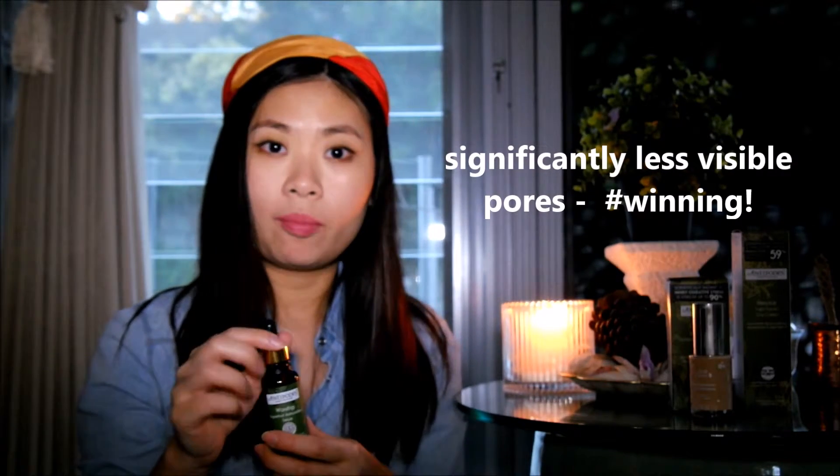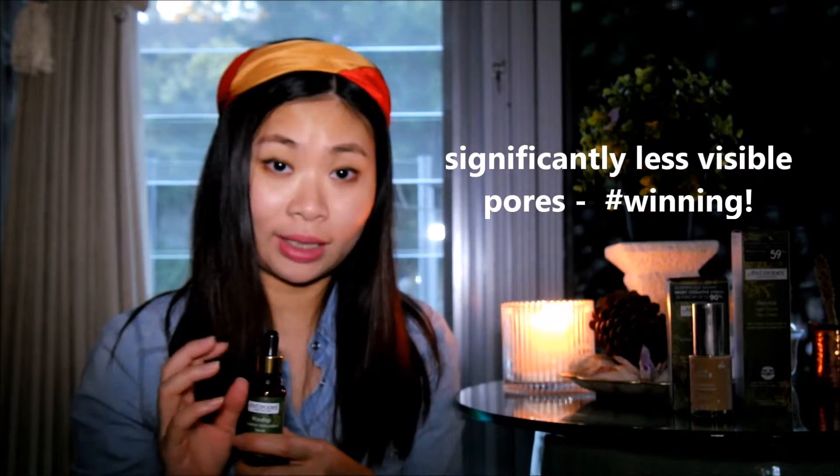After it dries it feels really silky — it feels like it has pumped lots of water into my skin. On days when I've had a good beauty sleep I don't even need to wear primer after this serum, because it really preps my skin for foundation by smoothing it out. The other big reason I love this serum is that it has visibly reduced the size of my pores. After three weeks of using it, I feel my pores are visibly smaller.